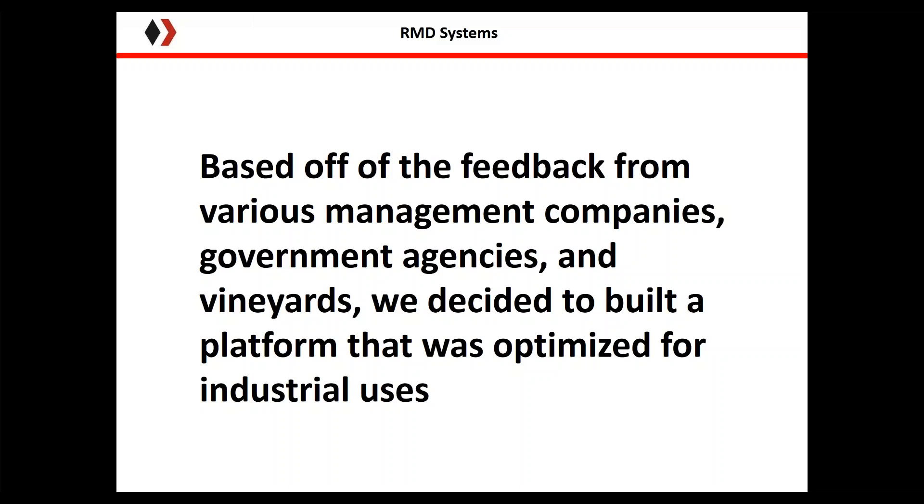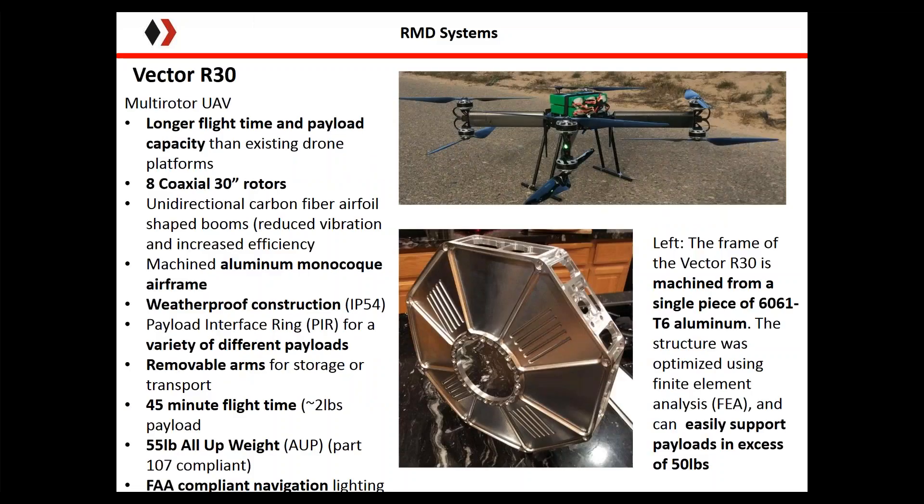We realized we were in a unique position — we design and build these types of systems for a living. We had the tank, a customer base interested in using it, but they desired a more rugged UAV. So we applied our talents to making a UAV optimized for industrial uses, agriculture, and invasive plant management. This is our flagship product, the Vector R30. It's designed to have a very large payload capacity and very long flight time compared to just about any drone on the market.